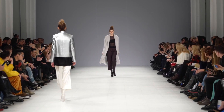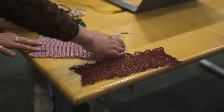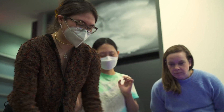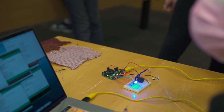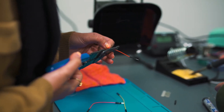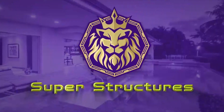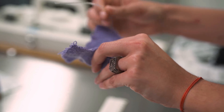Fashion has always been about trying new things and being really creative. But now, thanks to technology, there's a big change happening in fashion called Smart Fabrics. These special fabrics can totally change how we use our clothes, making them not just stylish but also super practical and connected. Join us at SuperStructures as we jump into the exciting world of Smart Fabrics — it's not just fashion we're talking about, it's fashion with a brain.